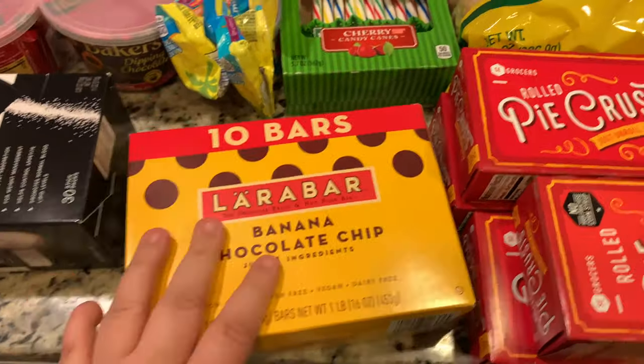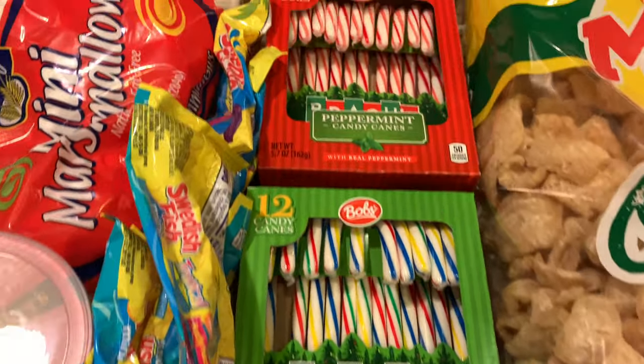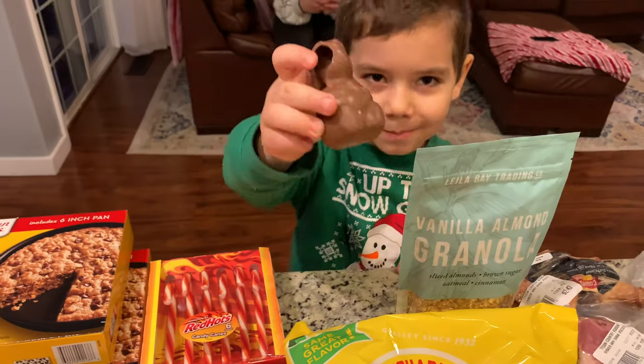These protein bars were $2.99 or $3.99 for this whole box of 10. Then candy canes were 50 cents — we got cherry and classic peppermint.